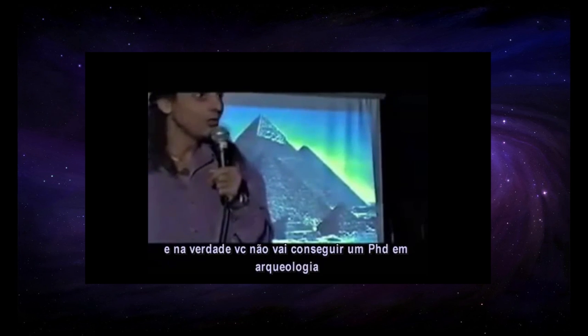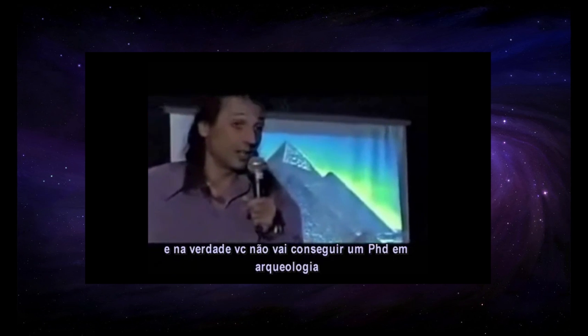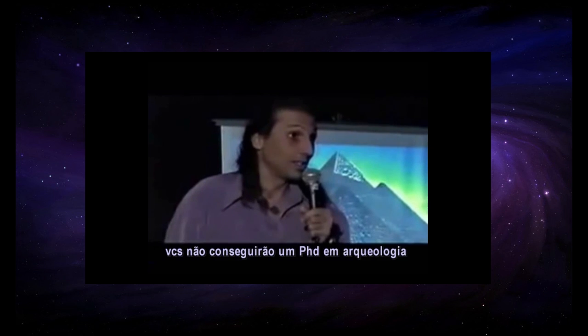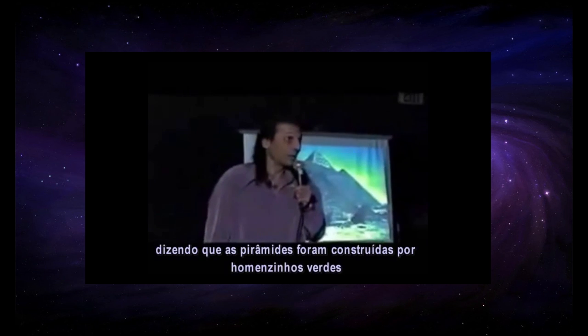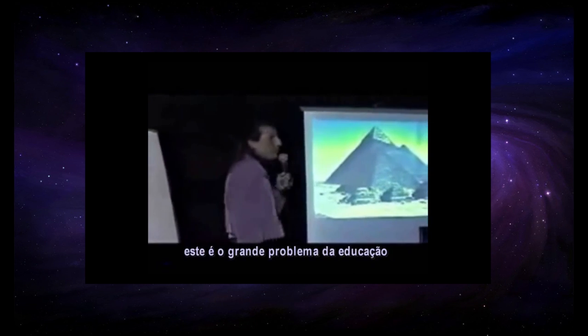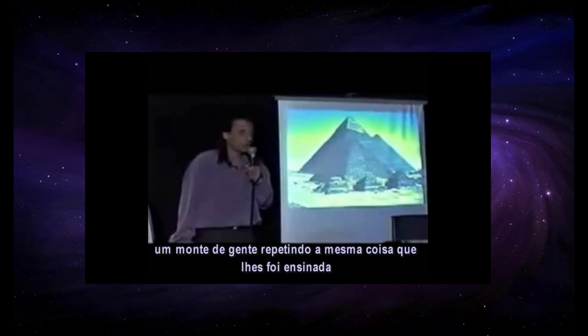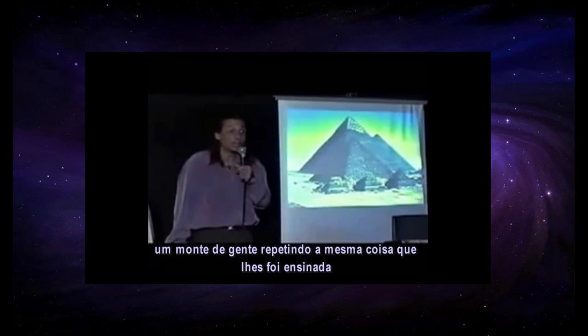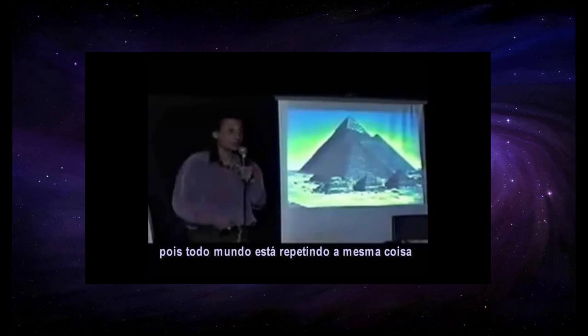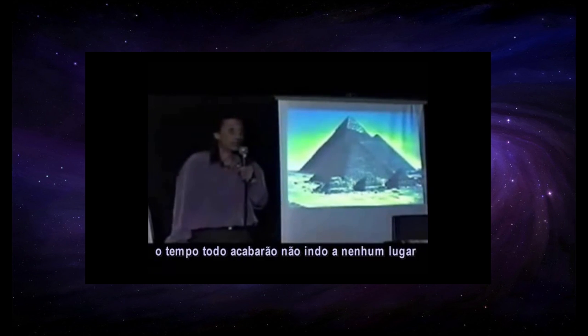You will not get a PhD in archaeology if you say anything else about the pyramids. This is one of the problems with education: a whole bunch of people repeating what they've all been taught doesn't advance the field very rapidly. Because everybody is repeating the same thing — you're not going anywhere.